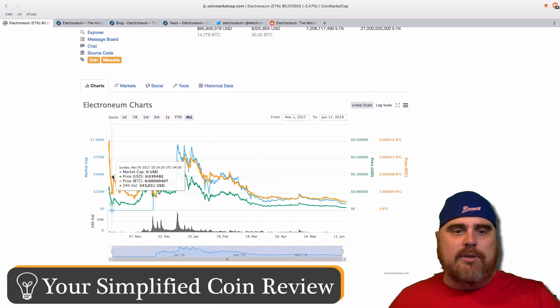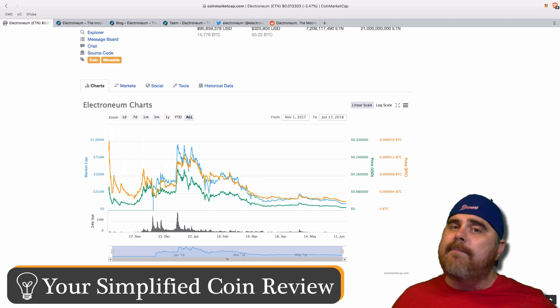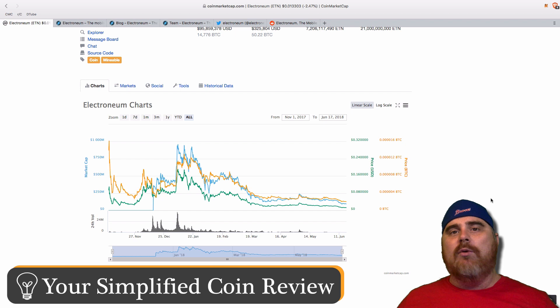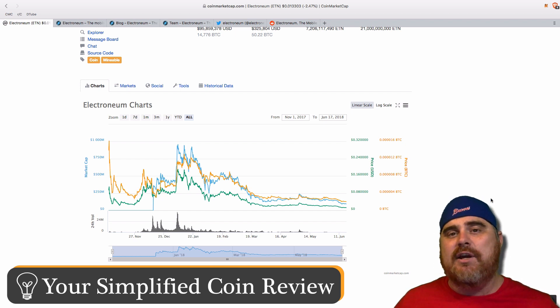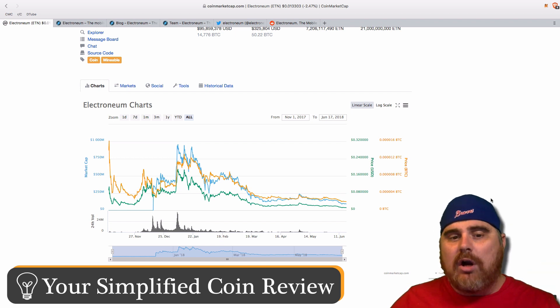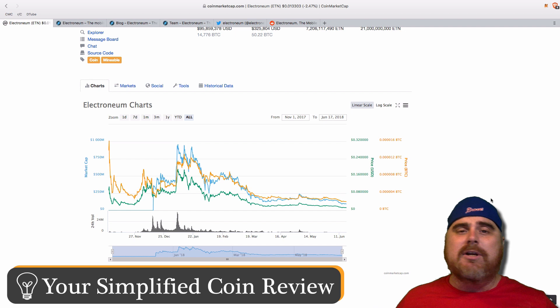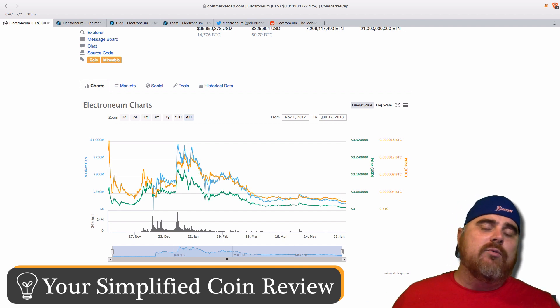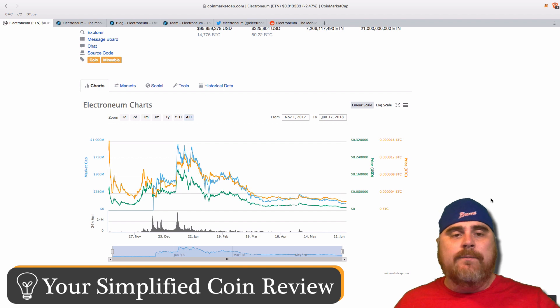If we look at the chart, we can see when it debuted — the Satoshi value was very high. Electroneum had a very big ICO sale. I watched some other YouTubers' videos on Electroneum back during the ICO stage last year, right as the bull run was getting ready to start in November. This is one of the biggest ICOs in history — there was so much hype around it, people were really amped up.